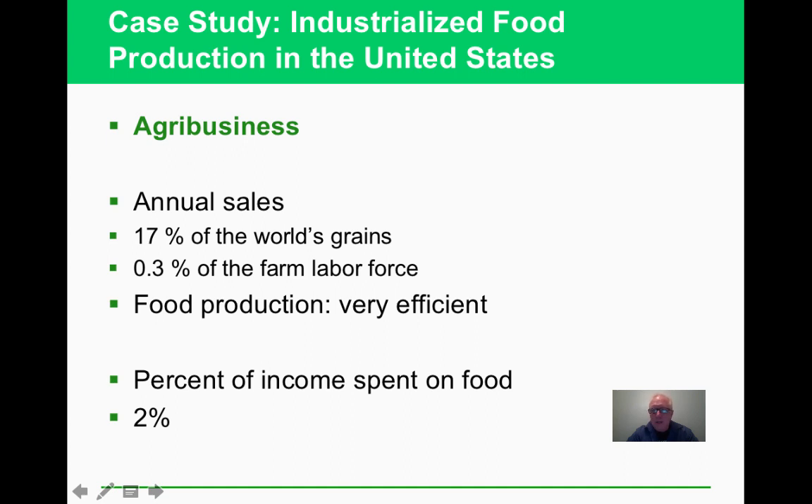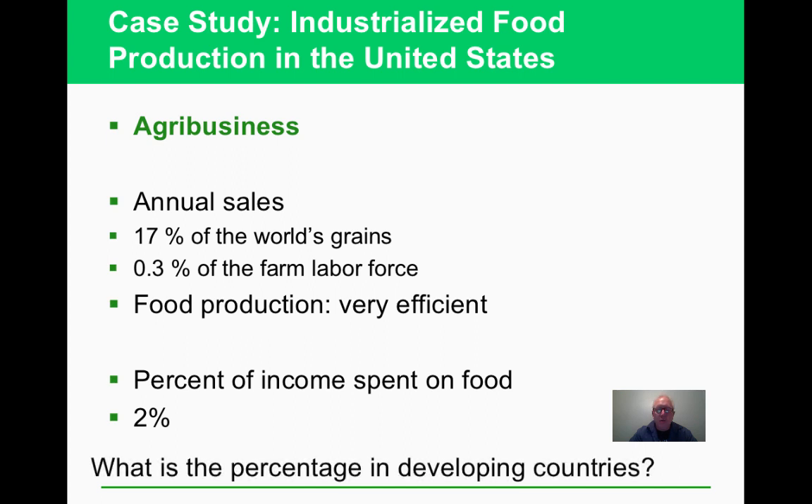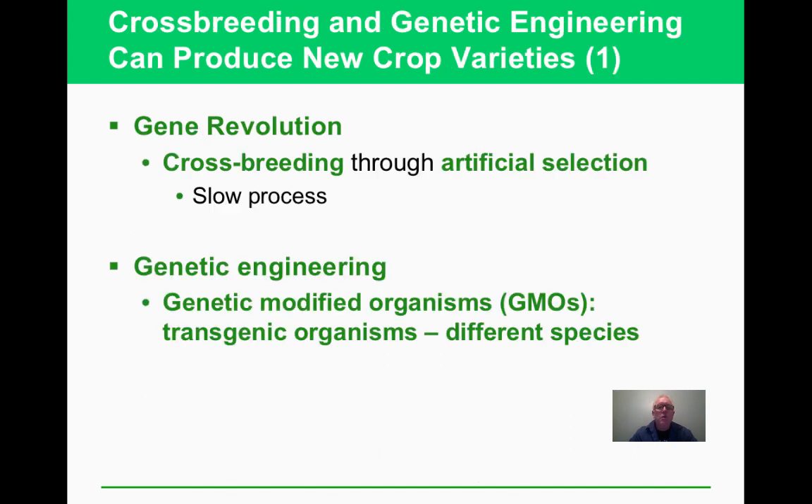Agribusiness is a big business now. Seventeen percent of the world's grains are handled with very little labor — it's very efficient. In the United States, we spend about 2% of income on food. In developing countries, that figure can be as high as 40% of income spent on food, leaving much less for everything else.